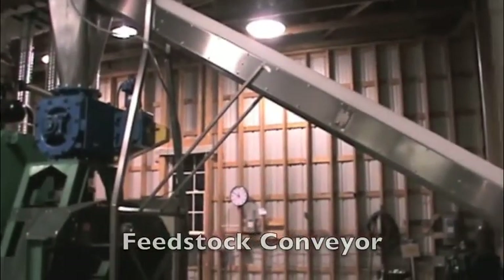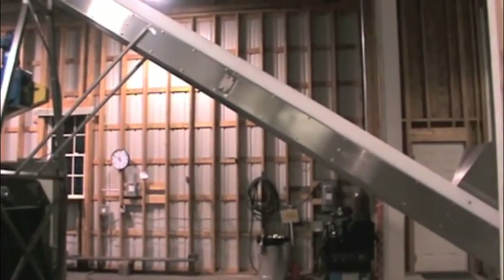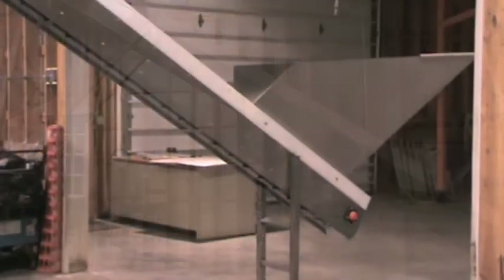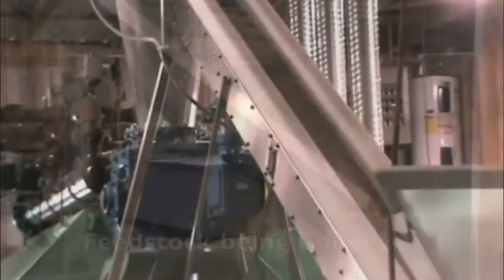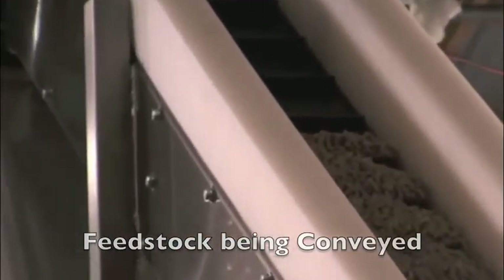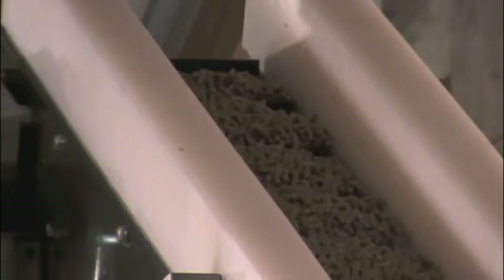The TEA process is capable of consuming a wide variety of organic and synthetic carbon-based feedstocks. Virtually all biomass products — such as wood chips, rice husks, and plant refuse — can be processed. The TEA process will help eliminate landfills as it produces energy from municipal solid waste, while preventing the escape of raw methane into the atmosphere produced by rotting garbage. Coal is an energy-dense feedstock and is processed without the problems of pollution that plague today's large coal-fired power plants.